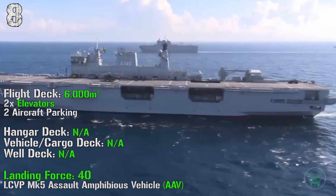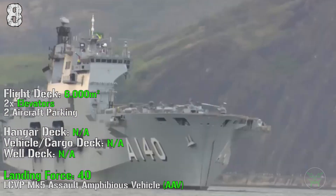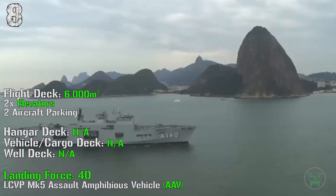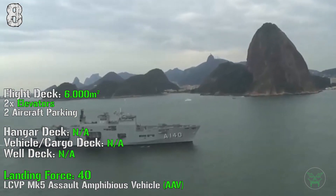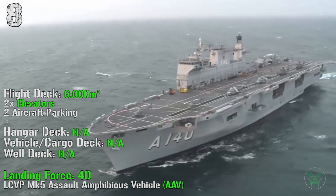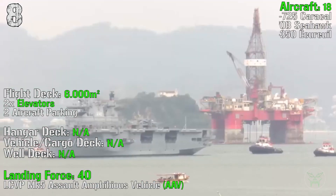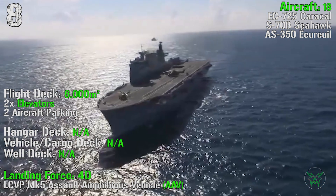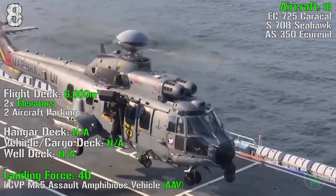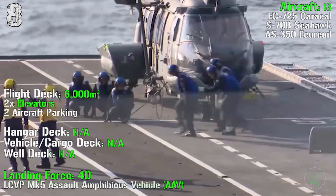We know it can transport a total of 40 landing force vehicles that can be main battle tanks, trucks, APCs, IFVs, and other land machines. It can transport them from the ship to land simply by adopting assault amphibious vehicles, in this case the LCVP MK5. Then we know it can transport a maximum of 18 aircraft, with a combination of EC-725, S-70 Seahawk, or AS-350 helicopters.